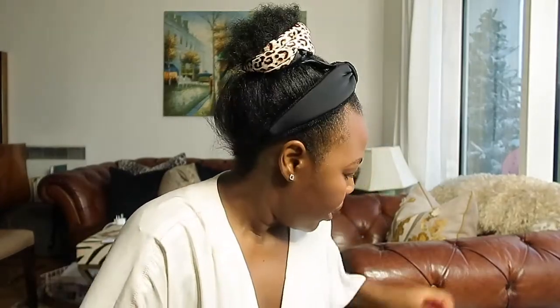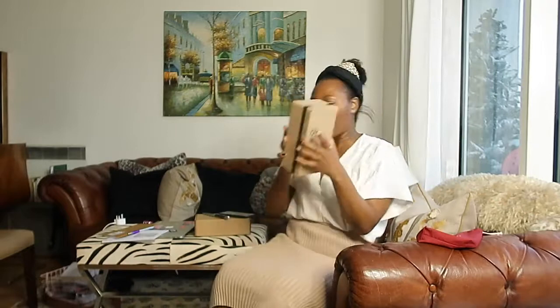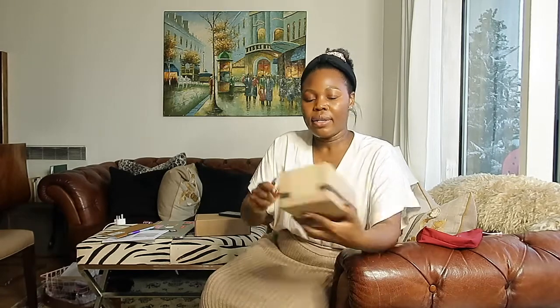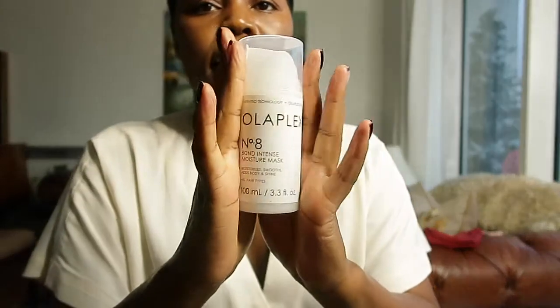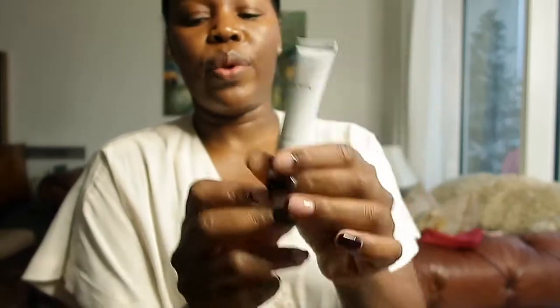I also got this from Look Fantastic — this is Olaplex, their number eight Bond Intense Moisture Mask. I was waiting for this so I can wash my hair. It comes with a little sample of number three. I'm still waiting for the shampoo as well because I wanted to use the whole range together. I think we'll do a separate video when I use this — my hair has really loved it so far, I've only had it done in the salon.